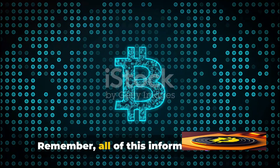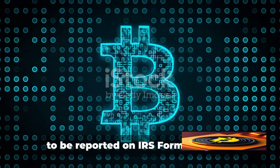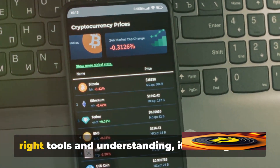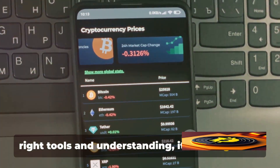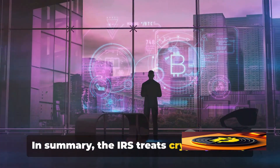Remember, all of this information needs to be reported on IRS Form 8949 and Schedule D. It might seem like a lot, but with the right tools and understanding, it's manageable. In summary, the IRS treats cryptocurrency as property and investments, subject to capital gains tax.